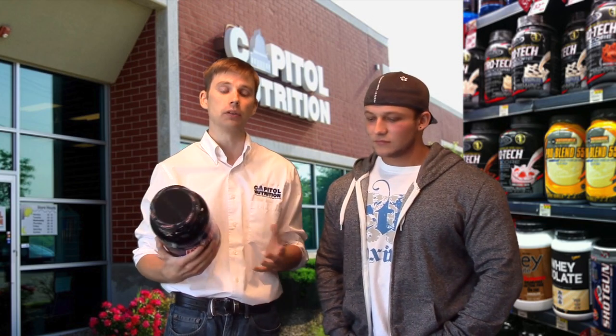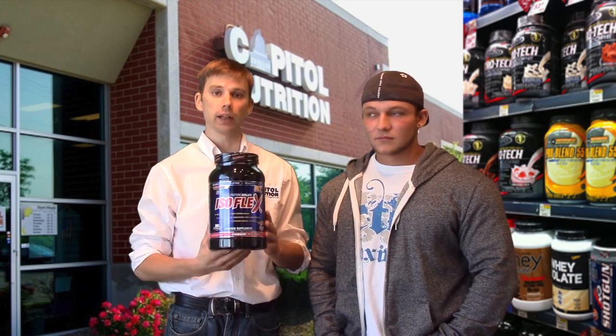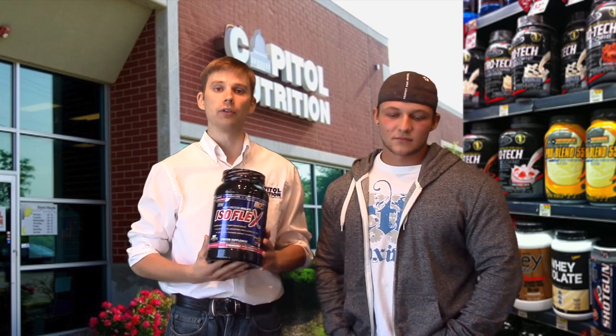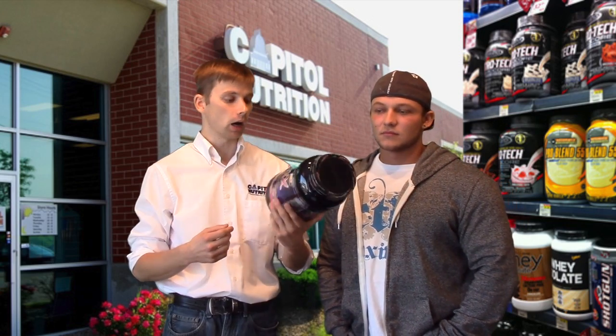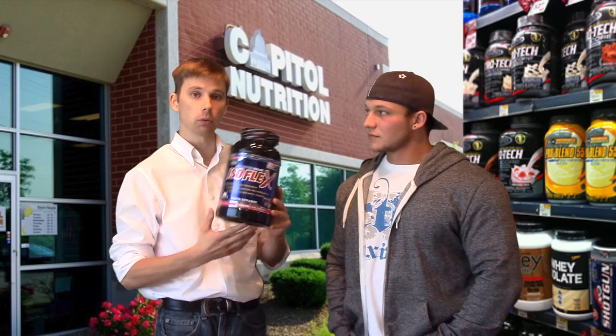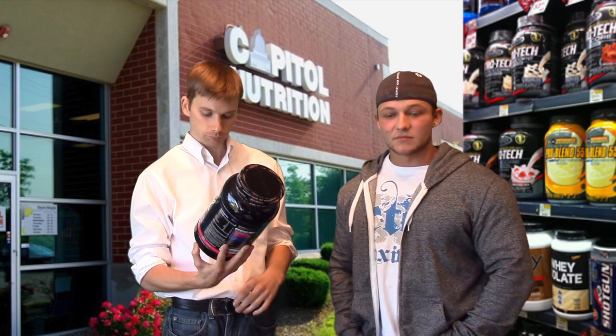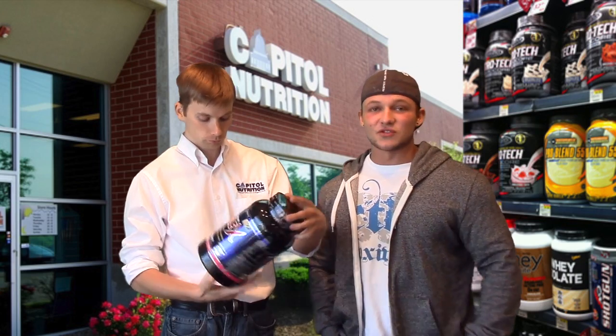Bioavailability is very important. Isoflex is one of our best-selling proteins in the store by Allmax. This is a very assimilable protein — I would say by far one of our best sellers, especially the peanut butter chocolate flavor. It mixes well with water and breaks down completely, so it's easy to drink.